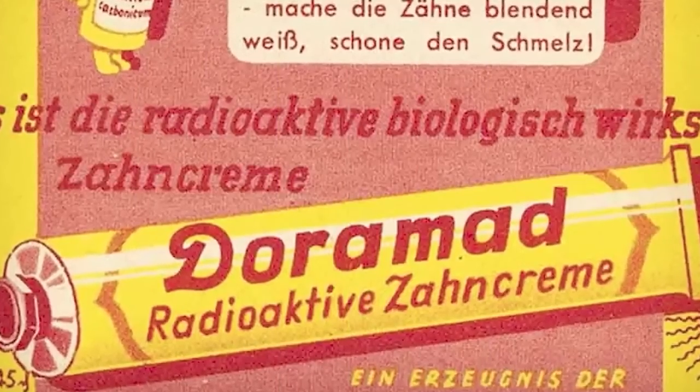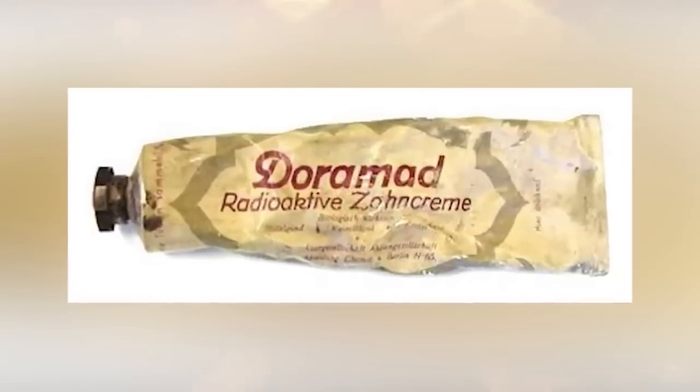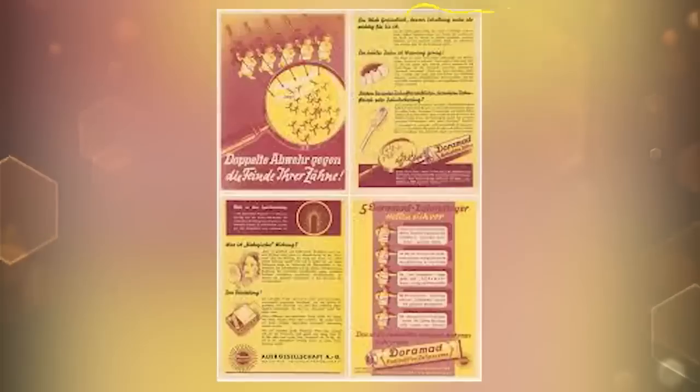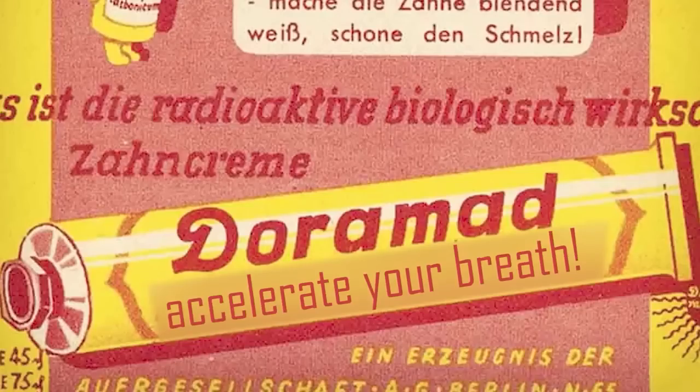Number 8: Dora Mad Toothpaste. Moving past the days where your barber pulls out the problem, in the 1940s we had toothpaste. In fact, we had the most powerful toothpaste ever — it was called Dora Mad. Back in the 40s, people were brushing with radiation. Even on the actual tube, it says: 'radioactive ingredients increase the defense of teeth and gums' and 'these cells are loaded with new life energy.' Its radioactivity was low in comparison, but the fact that this existed not too long ago is just wild. Good gums don't bleed — they actually glow.